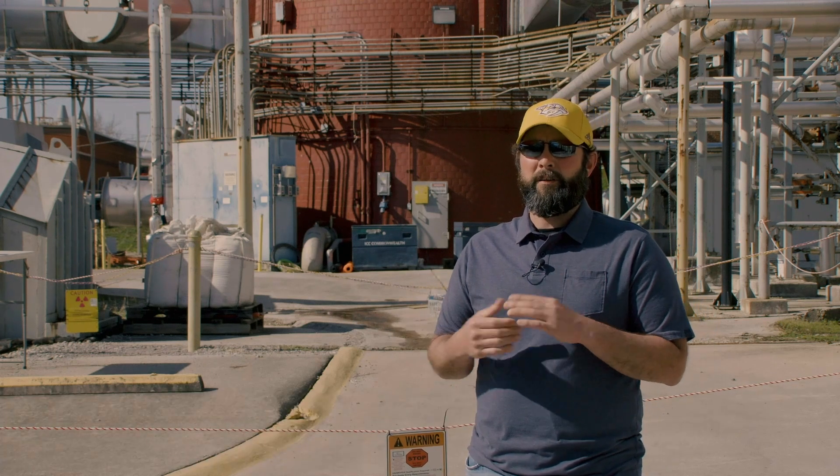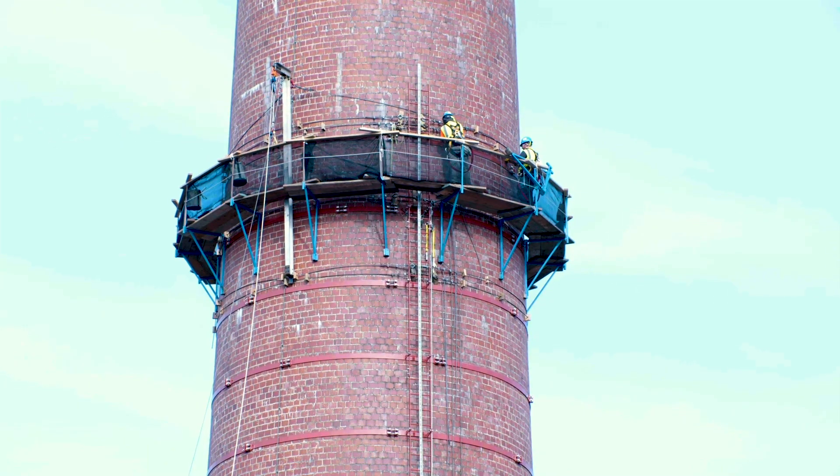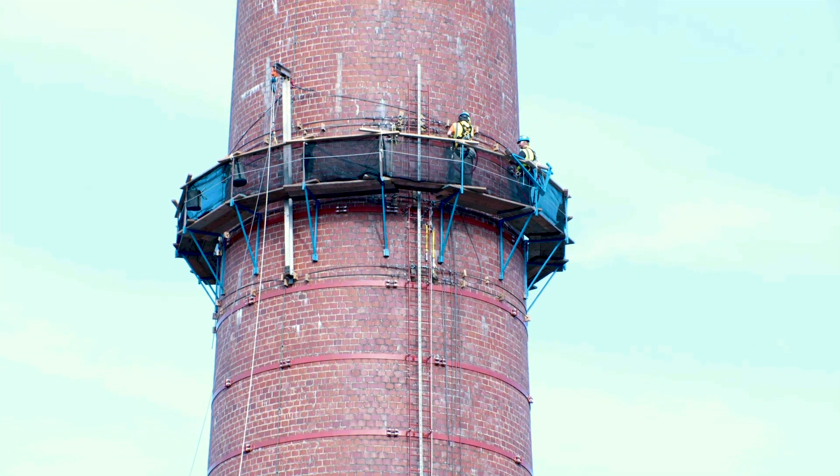We're performing a stack inspection. We got a 70-year-old stack with some degradation and we're just trying to do an inspection to see what the status is, figure out what the lifespan of the stack is, and figure out what repairs are going to be required to keep it operational in the future.